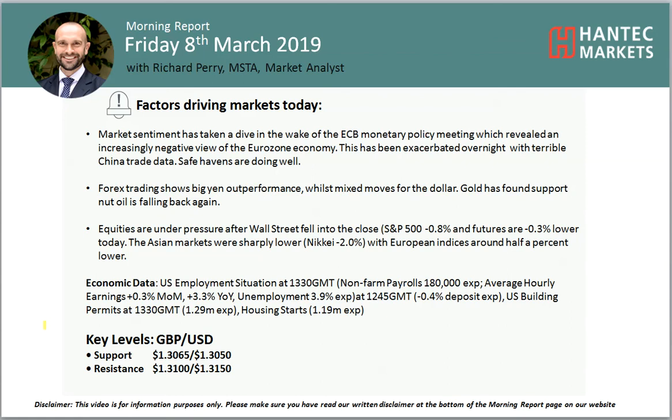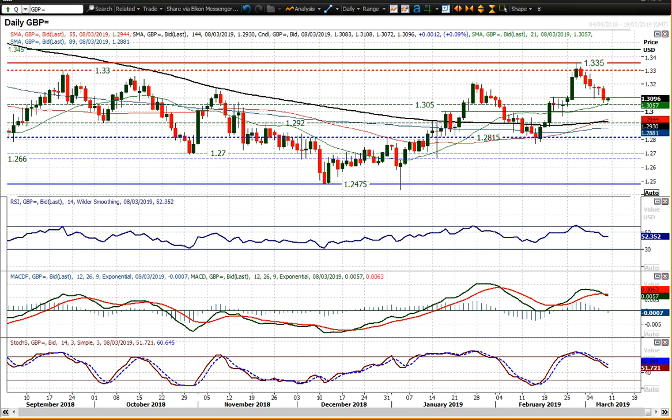Hello everyone and welcome back to my more important analysis videos on Friday the 8th of March with me, Richard Paramarker, Alice at Hazard Marks. Let's have a look at cable which, similar to the euro, did have a sharp move to the downside yesterday.